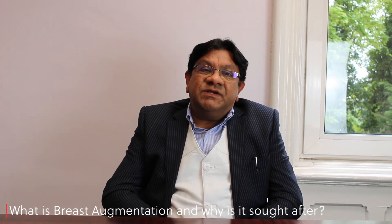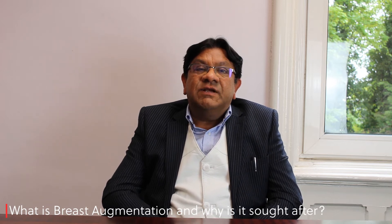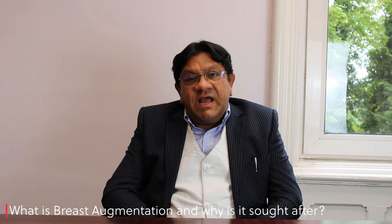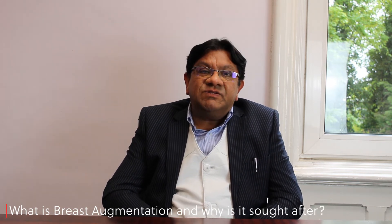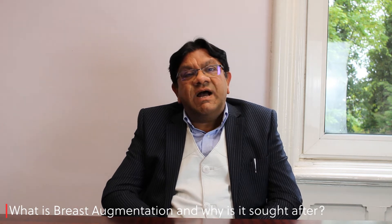Sometimes patients also have an additional issue of drooping of the breast, in addition to the lack or loss of volume. That can be fixed, if it is not too significant, simply by enhancement. If there is significant drooping, that can be corrected with a breast uplift or mastopexy at the same time.